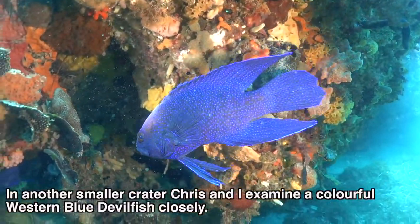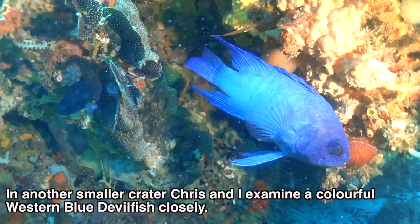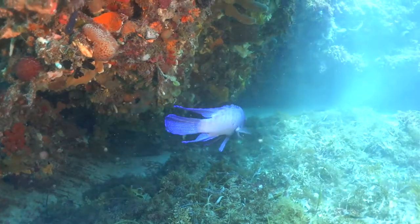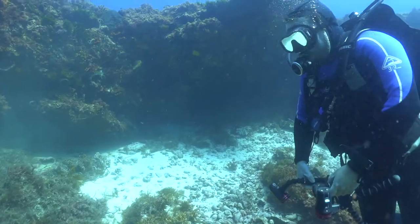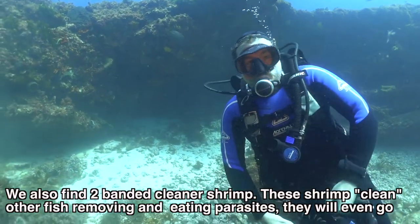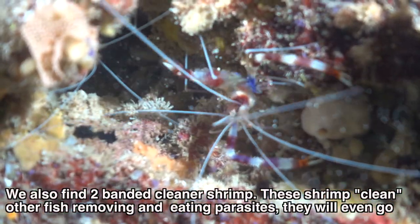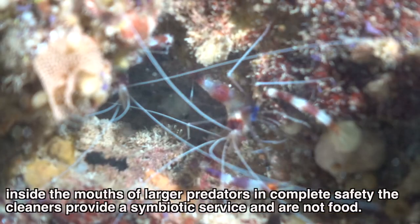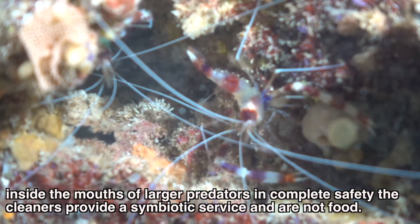In another smaller crater, Chris and I examine a colourful western blue devilfish closely. We also find two banded cleaner shrimp. These shrimp clean other fish, removing and eating parasites. They will even go inside the mouths of larger predators in complete safety — the cleaners provide a symbiotic service and are not food.